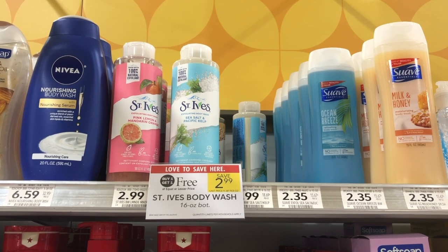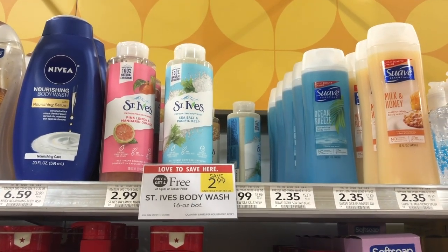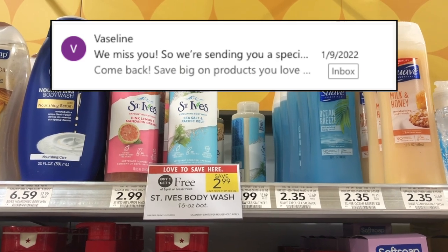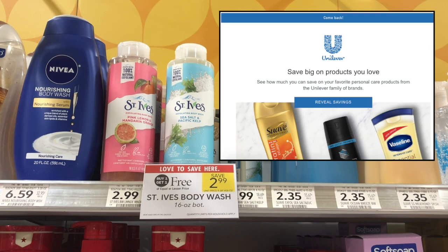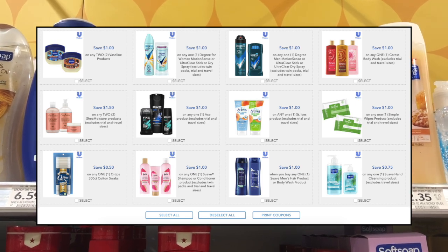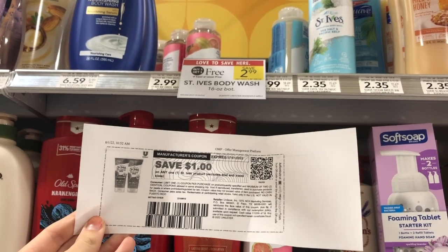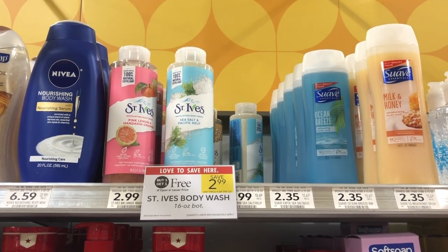St. Ives body wash is on sale buy one get one free, down from $2.99, so they should ring up $1.50 each. I looked back in my emails and found a Vaseline email from January with a ton of Unilever coupons — they print with an expiration date one month from when you print them, so they're still printing now with a July 1st expiration. Included is a $1 off one St. Ives coupon, making these just $0.50 each. Check your January emails from Vaseline!